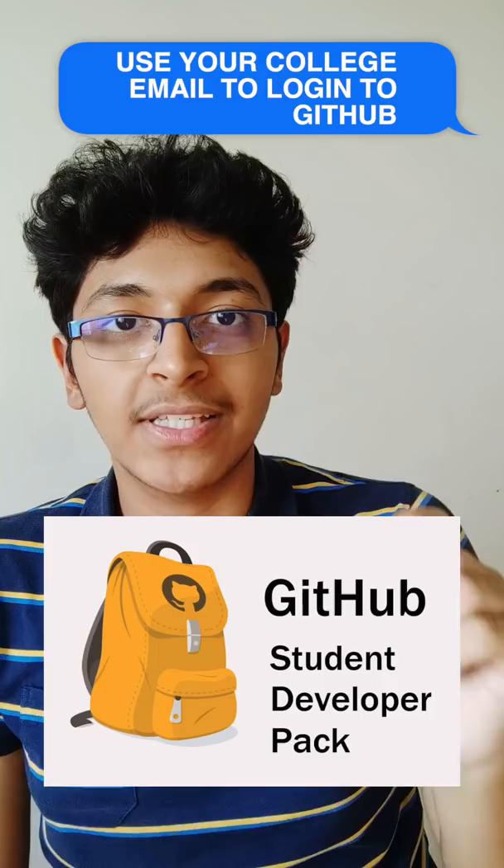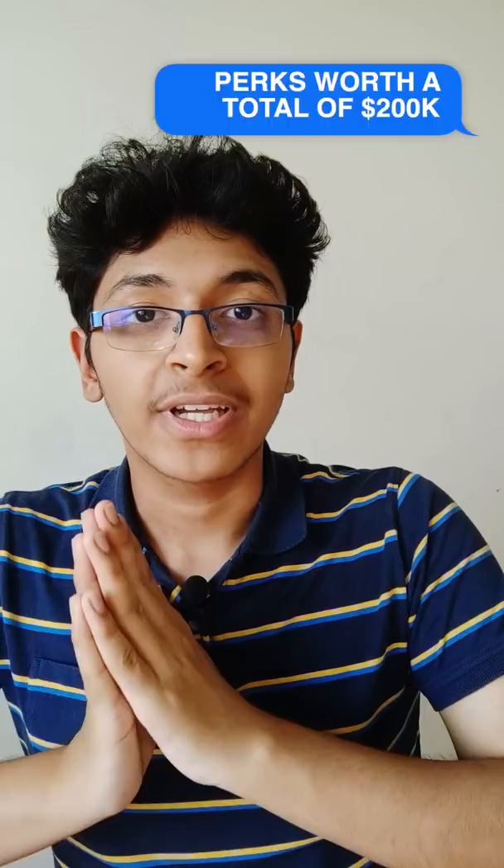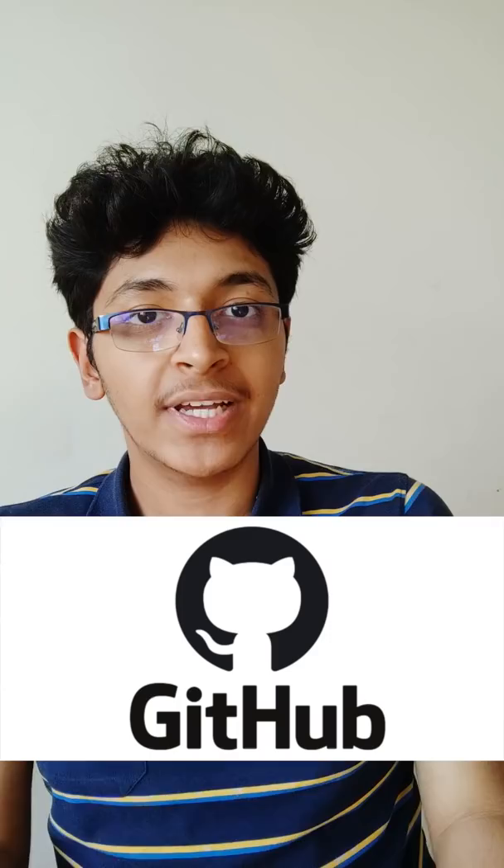If I end up using all of these services, I can end up saving over 3 lakh rupees. GitHub has collaborated with over 100 different companies so that they can bring you all of their services for free without any questions asked.